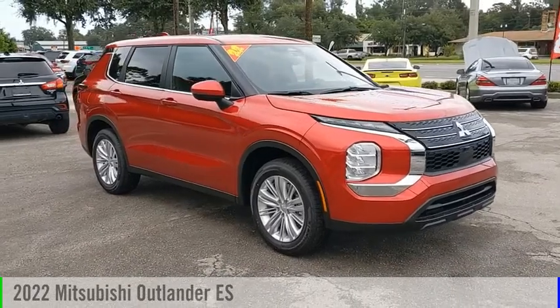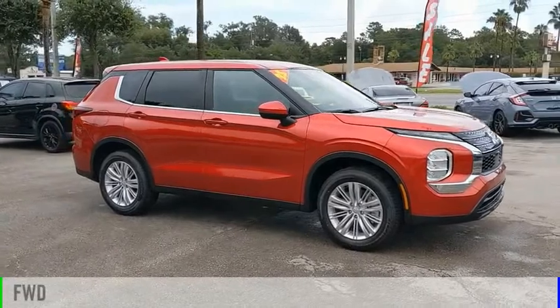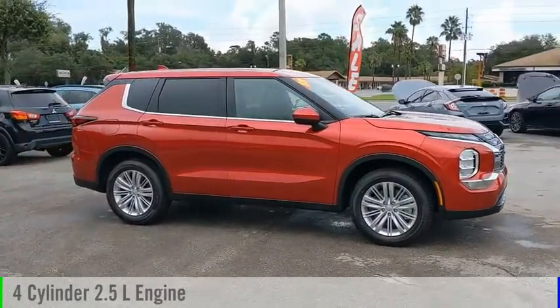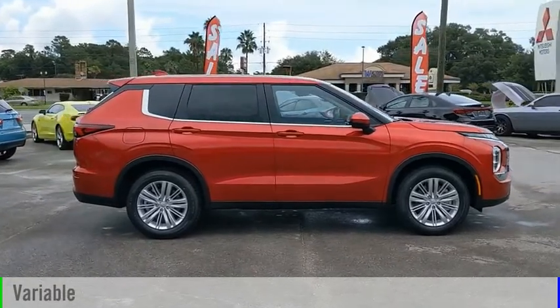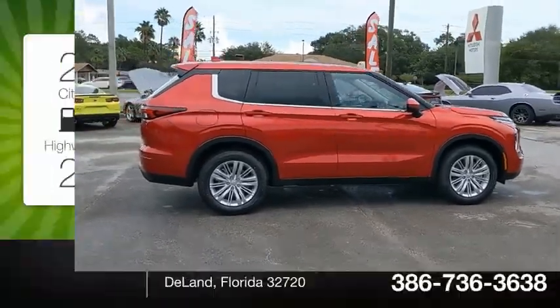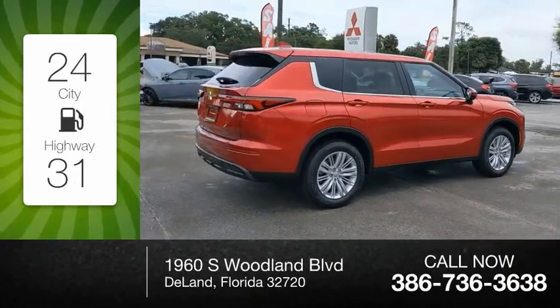Come test drive the 2022 Outlander. This vehicle is powered by a front-wheel drive four-cylinder 2.5 liter engine and comes with a continuously variable transmission. Great fuel efficiency saves you money by requiring fewer trips to the gas station.